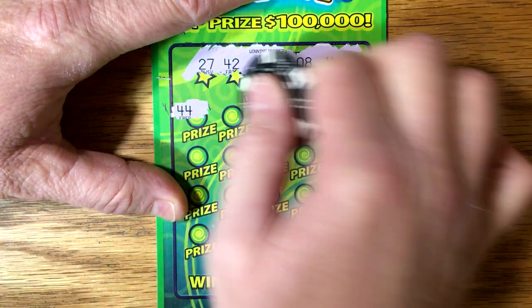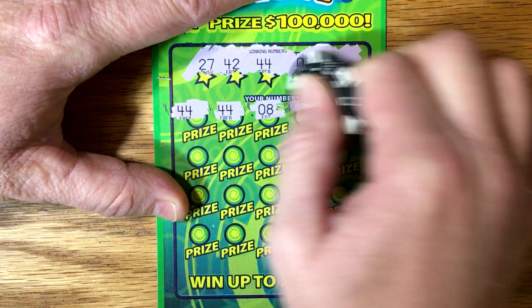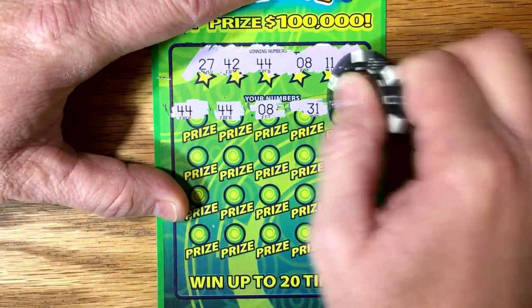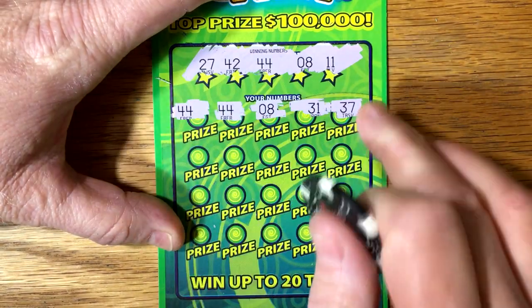Got a win. Look at that. Another win. Oh — $30. Well, that was really strange. I thought it was going to be a manual win-off for a minute there.